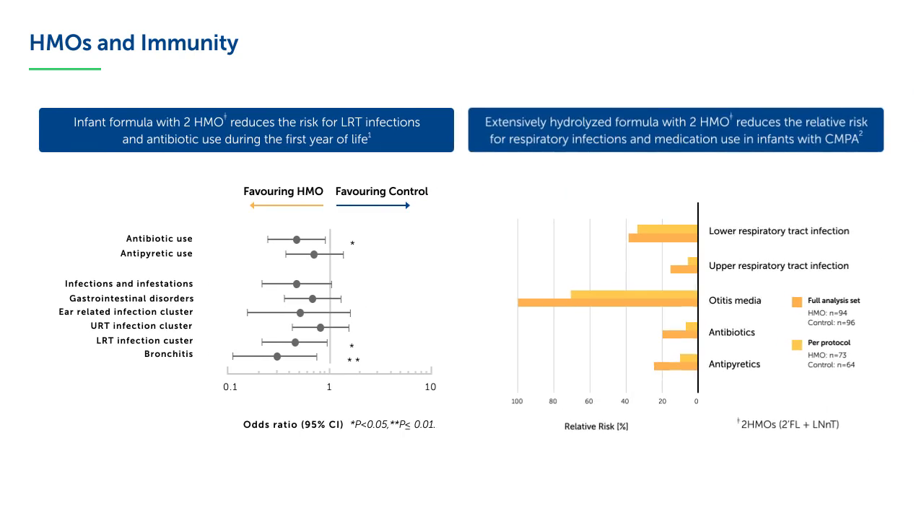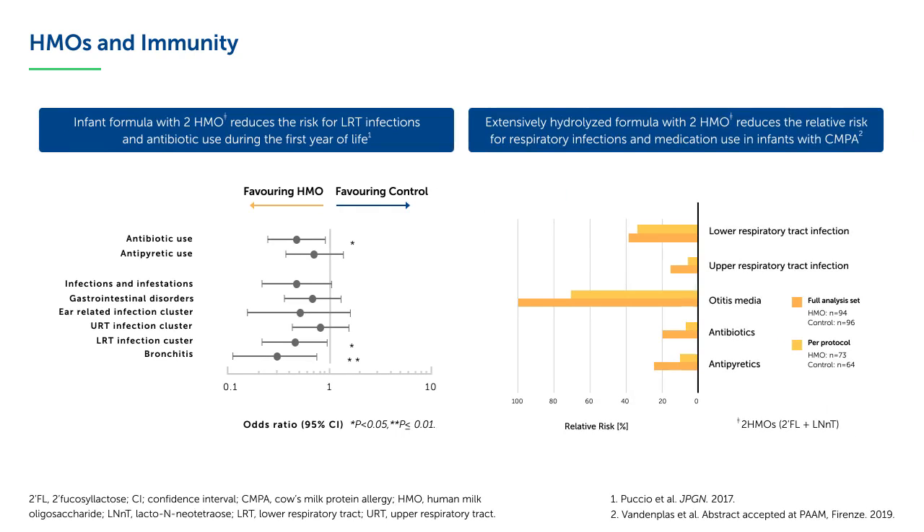Similarly, an extensively hydrolyzed formula supplemented with 2-FL and LNNT reduces the relative risk for reported respiratory infections and medication use in infants with cow's milk protein allergy.